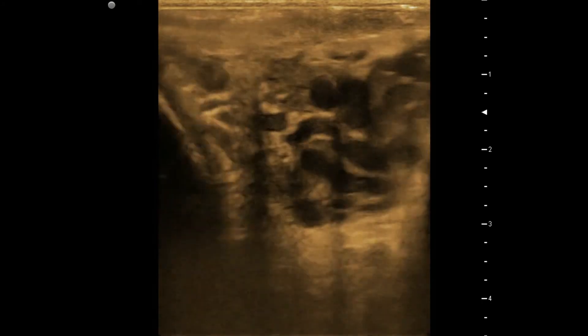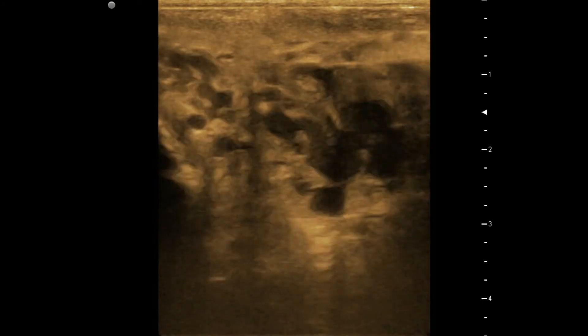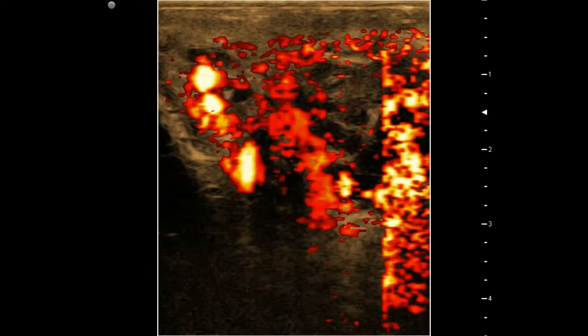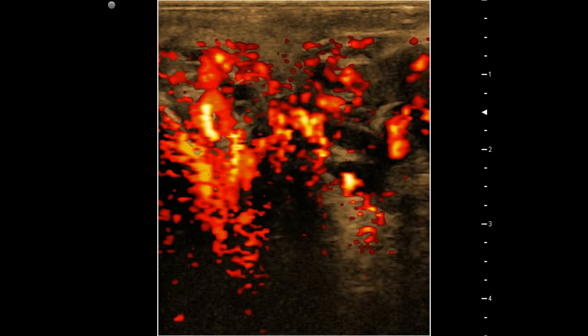Now compare the dilatation bilaterally in cross section. Sorry for the poor color Doppler quality due to lack of adjustments.